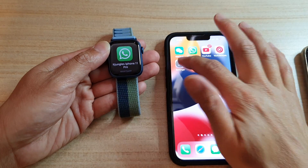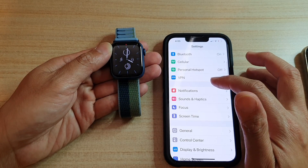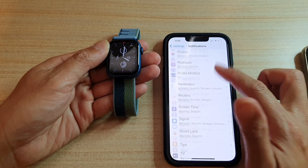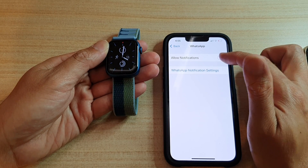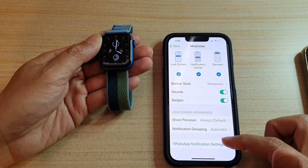we're going to go into Settings, and in Settings, you want to tap on Notifications, and then go down and choose WhatsApp. So tap on WhatsApp, and in here, make sure that you tap on Allowed Notifications, and then you want to go down and tap on WhatsApp Notification Settings.